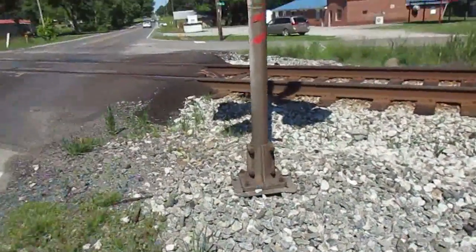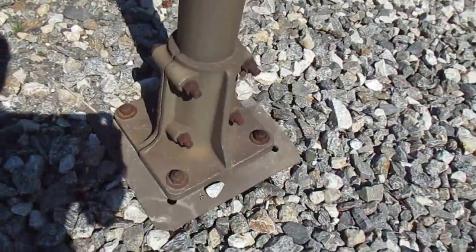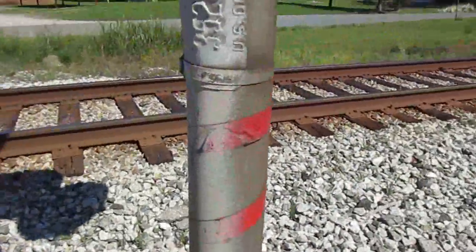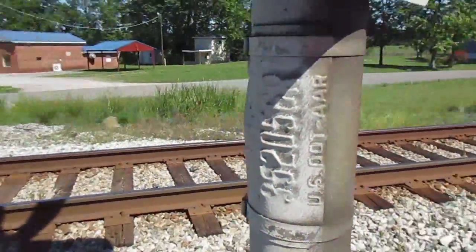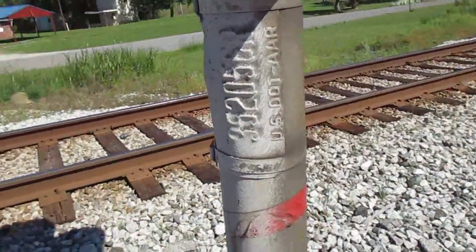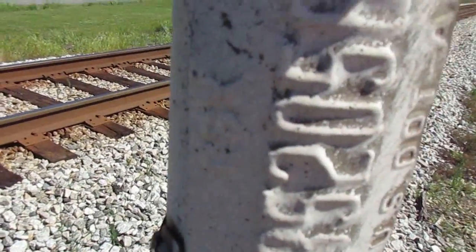It's got a pair of old Modern Industry signals from the L&N. Right here is the old Modern Industry snap-style base. Mostly equipment, of course, has been replaced on these, as usual with these kind of signals. But right here we have an old CSX dot tag. Kind of hard to make out right here, but it does say CSX on it.